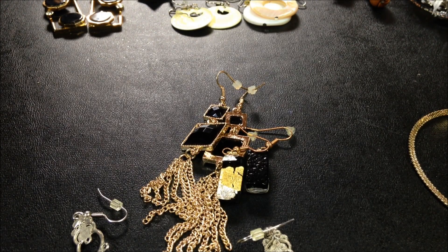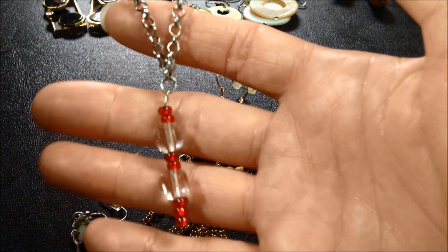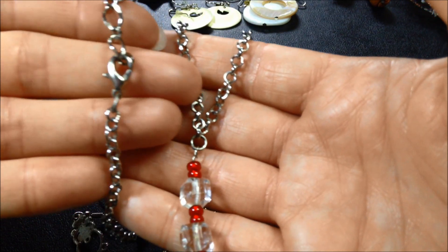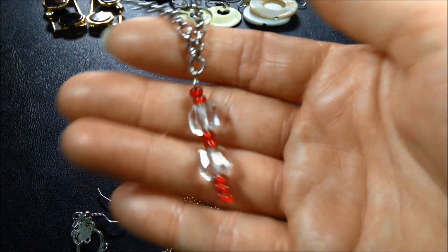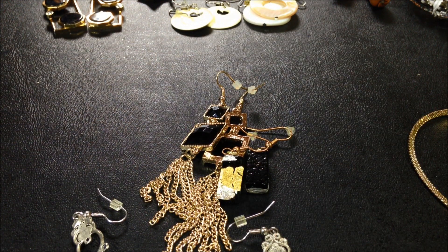Hello again — it seems when I was cleaning up I missed another necklace. So there was this one in there. Yet another very pretty necklace — I like this one actually. So I think that's all. I'll see you next time.